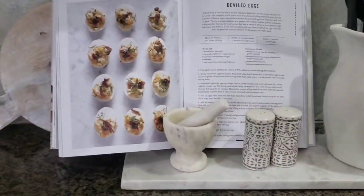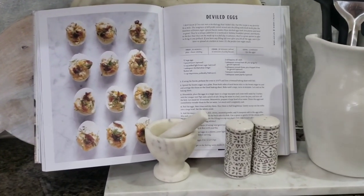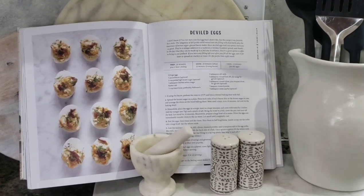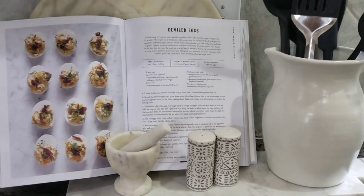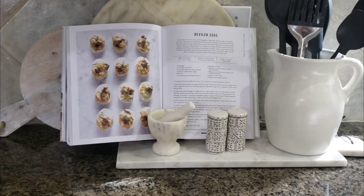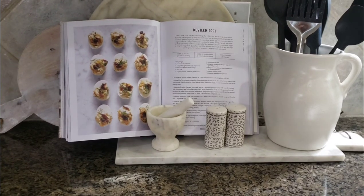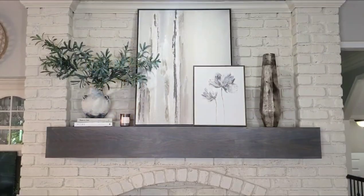I was sharing the Joanna Gaines book earlier, so here on this side I opened it up to the deviled egg recipe because that's something I'll be making this weekend. I don't need Joanna's recipe since I have my own, but I placed the book out on the counter because it's light, gives a little texture to this side, and keeps things looking light and bright.